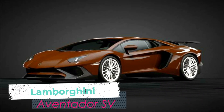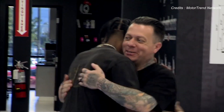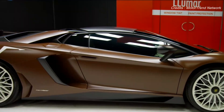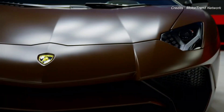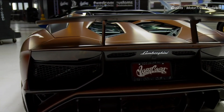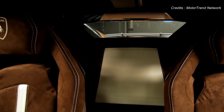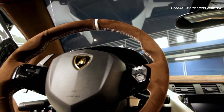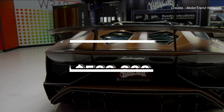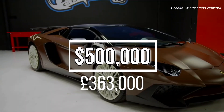Travis also purchased a Lamborghini Aventador SV, tuned by West Coast Customs with a distinct matte brown wrap and white wheels — not a car you can just drive to the local supermarket in. It's more powerful than Scott's Huracán with 750 horsepower and all-wheel drive, making it a serious performance machine. The interior has been redone with brown Alcantara upholstery. The SV would have cost around $500,000 or around £363,000.